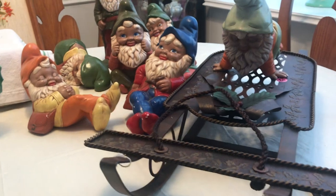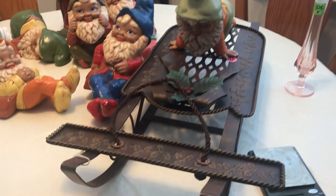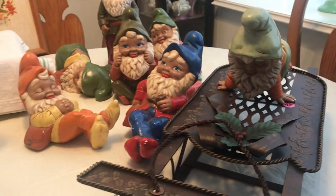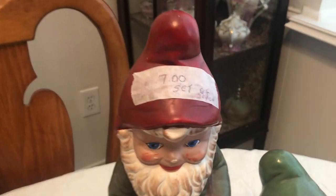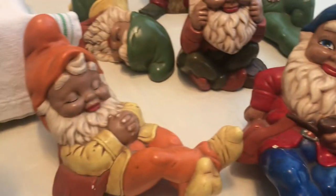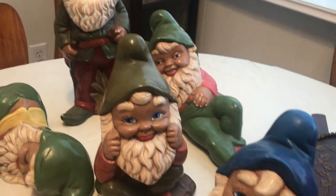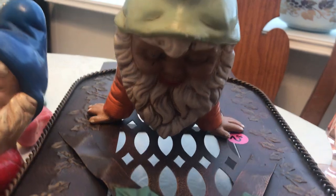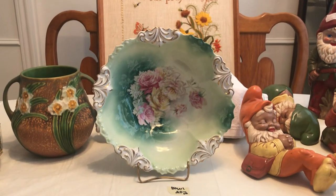Also at the road sale — I didn't show you this — this was also in the Christmas room. I got this metal sleigh for two dollars, and then all of these elves slash gnomes, whatever they are, seven dollars for the set. This one has a chip, but everything else seems to be okay. We've got some sleeping ones, some that are more alert — seven dollars for all of them. Those all go to my friend for her little Christmas sale.